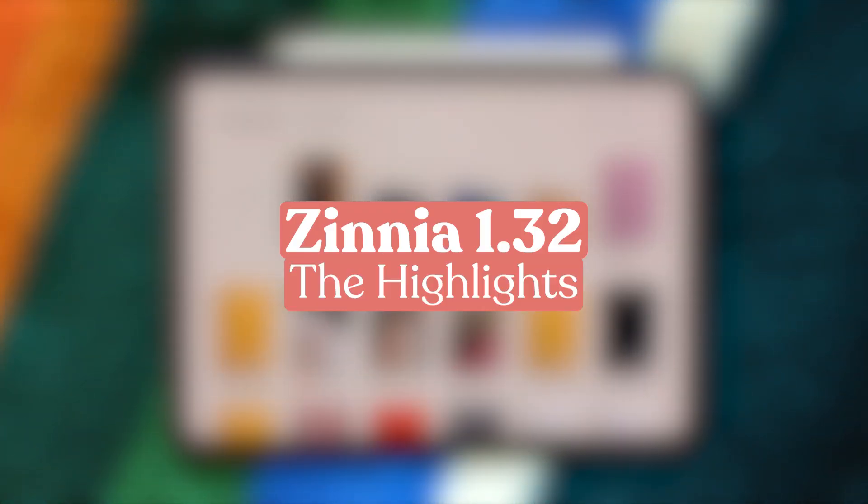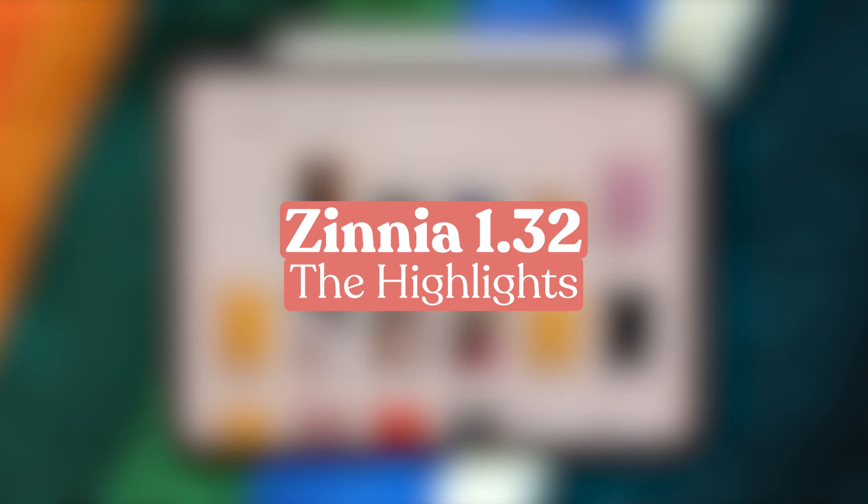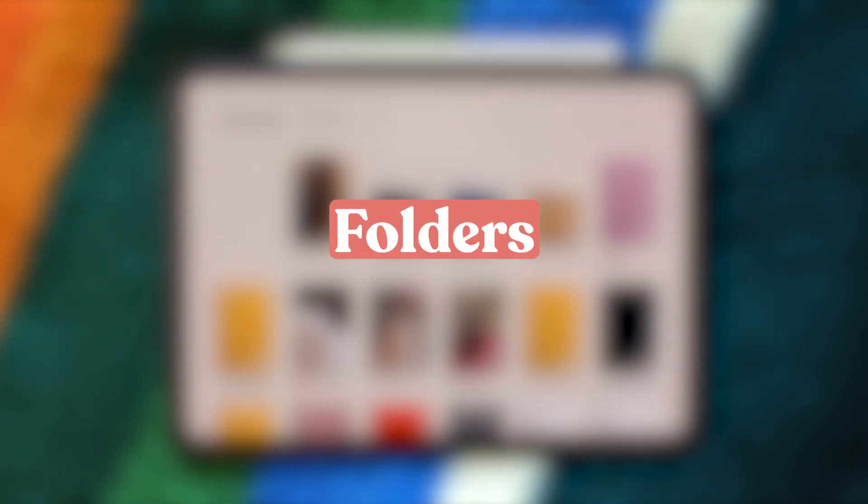Zinnia 1.32 is out now. Here's the highlights of the biggest features you're gonna love. Probably the most highly requested feature from users this release is folders. Here's how they work.